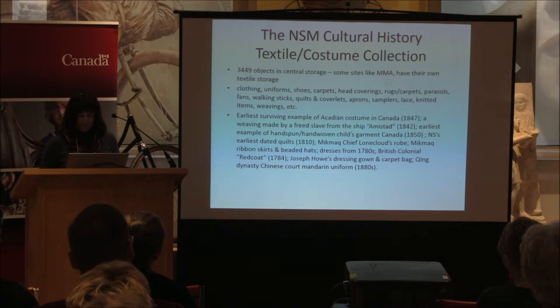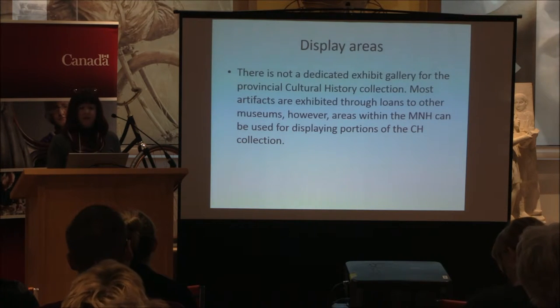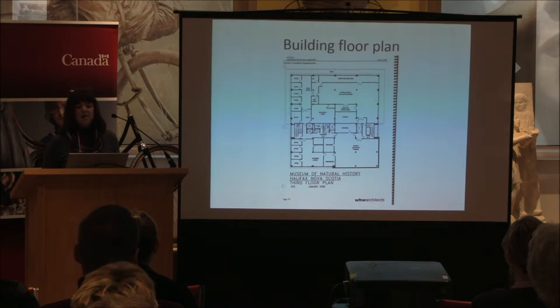Regarding display areas: technically we don't have a dedicated exhibit gallery or space for textiles and costumes within cultural history, but cultural history is represented at many of our sites across the province. The central collection is based on Summer Street on the third floor of the Museum of Natural History. Most artifacts from the textile collection are exhibited through loans to other museums, but there are areas within the Museum of Natural History that can be used for displaying portions of the collection. This is a building floor plan showing our costume storage areas in the centre.